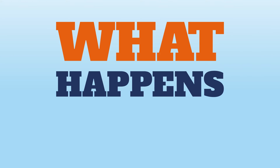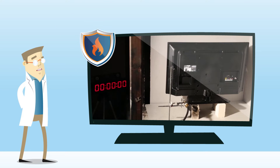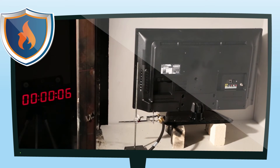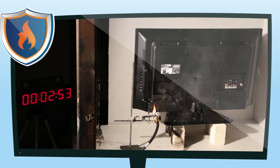But what happens when a television meets a strict fire safety standard? Nothing. This test shows the same TV brand and model protected with a flame retardant plastic casing, undergoing direct contact with an open flame. Even after being exposed to a larger flame, the television fails to ignite.